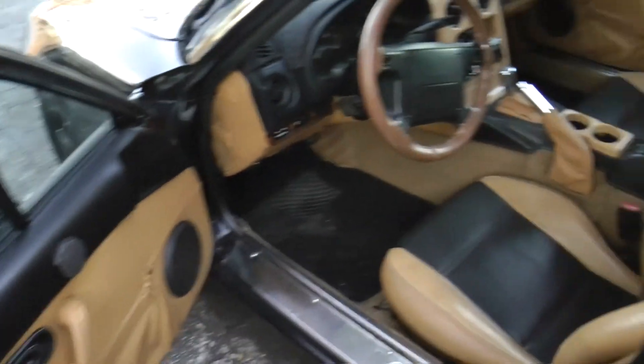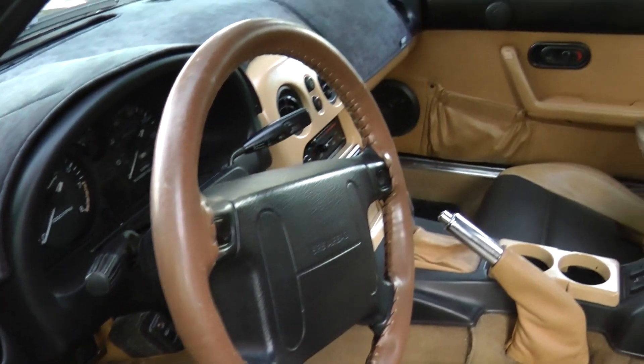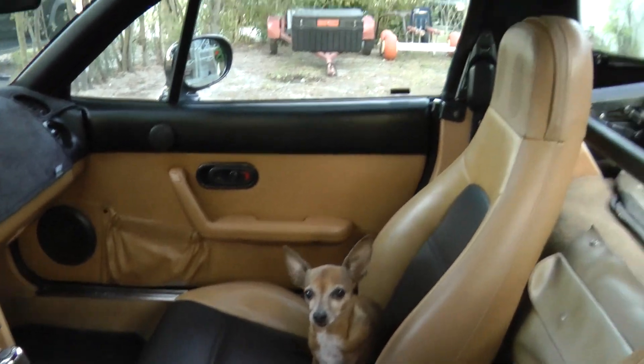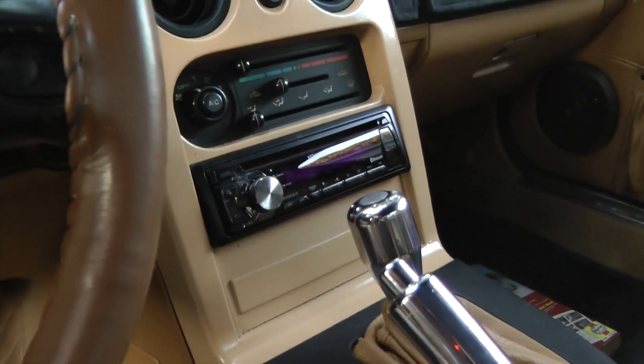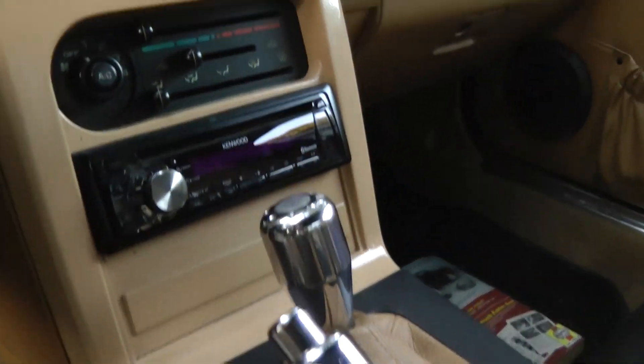Here we are going to go inside. As you can see, here is the interior. The seats are in pretty good shape — I don't see any rips or tears. It has an aftermarket Kenwood radio.